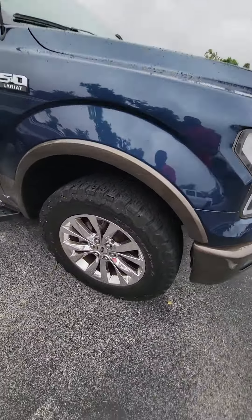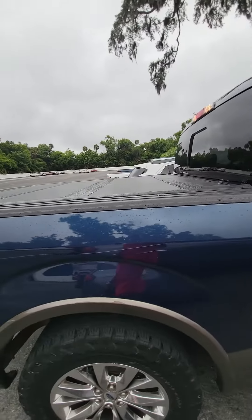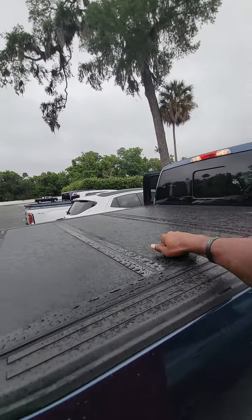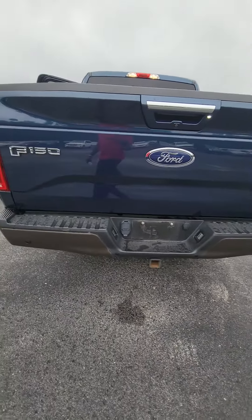A lot of tread on the tire, outlaw rims, nice running board, keyless entry on the passenger side door. Also, it comes with a bed cover — $1,500 worth — beautiful vehicle, backup camera, panoramic sensors in the back.